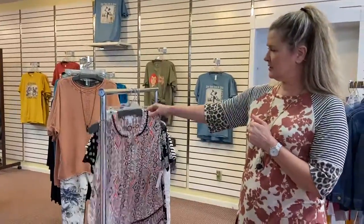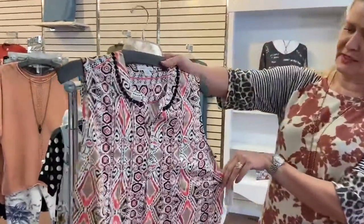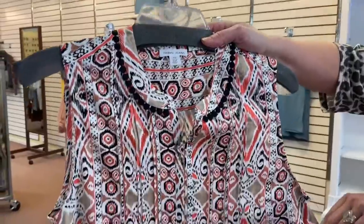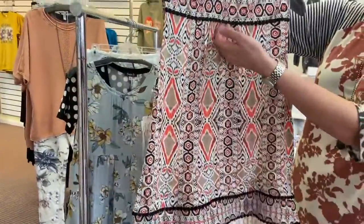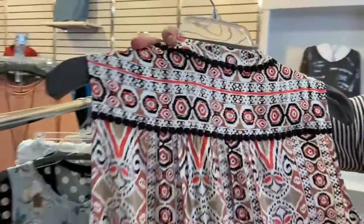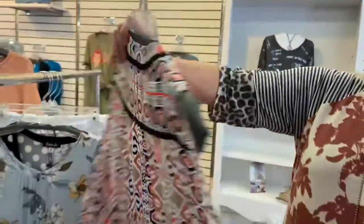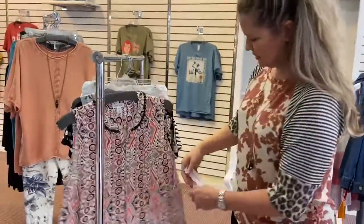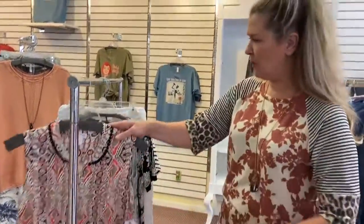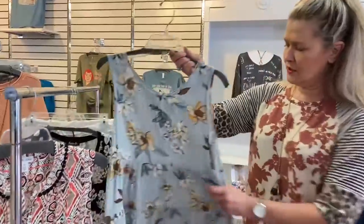We've got cute new fun little summer tops in the store. The first one is this kind of Aztec print from Tribal — a sleeveless top with a fun little embroidery detail along here. The best part is it's a stretchy little fabric, so it's a great little top. This one is $64.